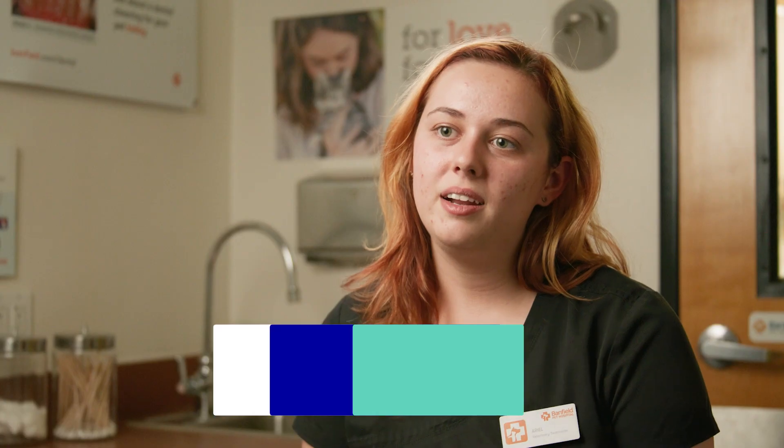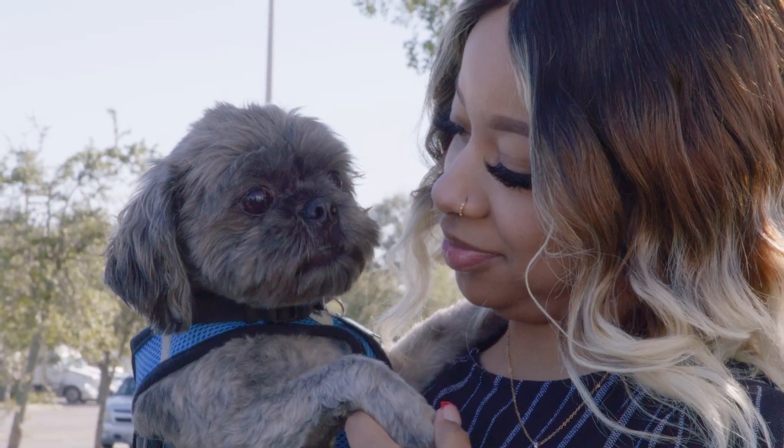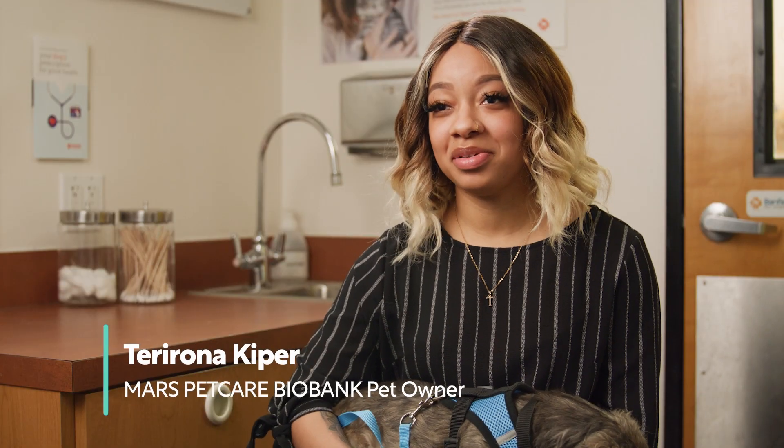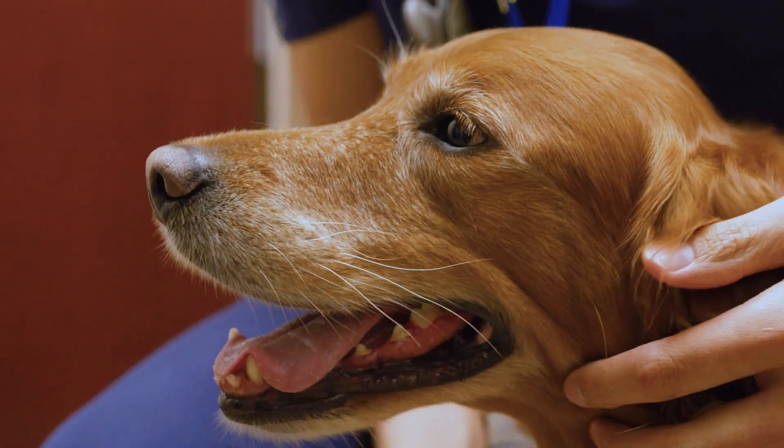By enrolling your pet in the Mars Pet Care Biobank community, you have the chance to help generations of pets in the future. It's a great opportunity — it's great to be a part of the community. This is a big opportunity to do something that you can be proud of. They're helping the whole veterinary community, something that is definitely worth doing.